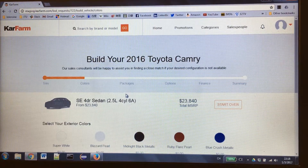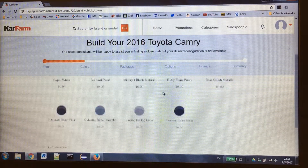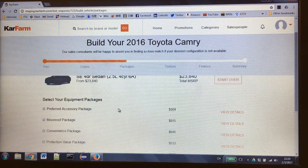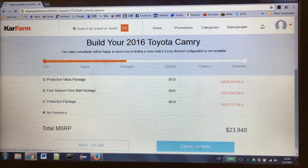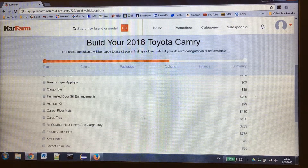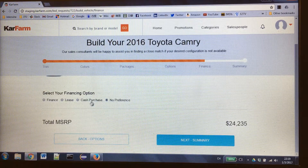I'll buy a SE four-door sedan. From now, it starts the configuration process. I'll choose a black exterior color. Here's the equipment package if I want — if not, just choose no preference. And the options for paint type of films. Then go to finance options and cash purchase.